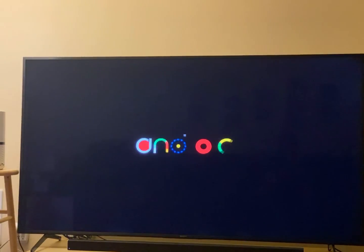So this is booting Android right now. Loading... and yep, Android has booted.